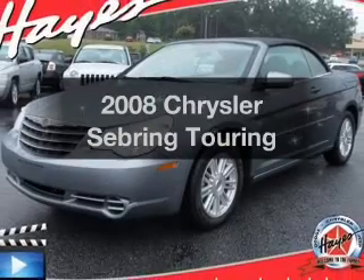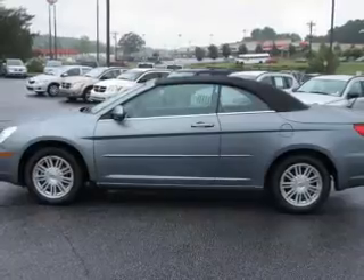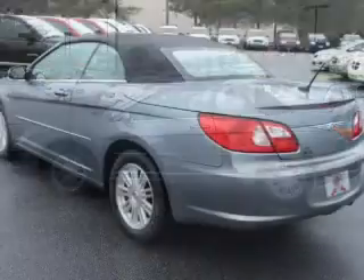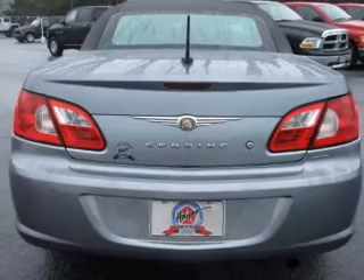Presenting the 2008 Chrysler Sebring — everything you need under one roof with this great vehicle. With a reliable 6-cylinder engine connected to a smooth-shifting automatic transmission, premium wheels lend a distinctive appearance. Brake safely with the anti-lock braking system.